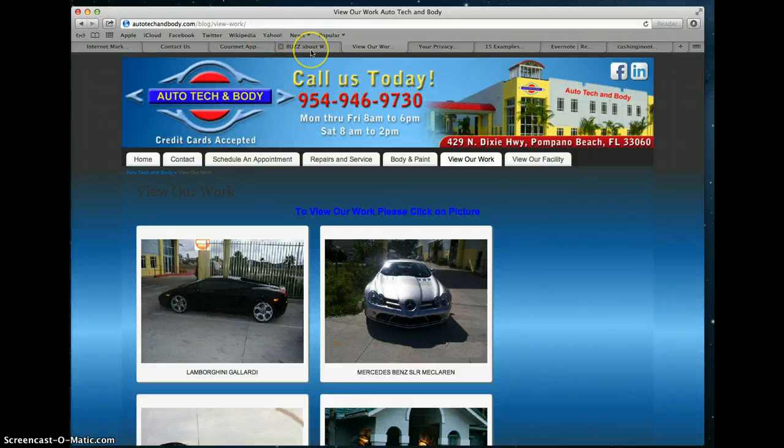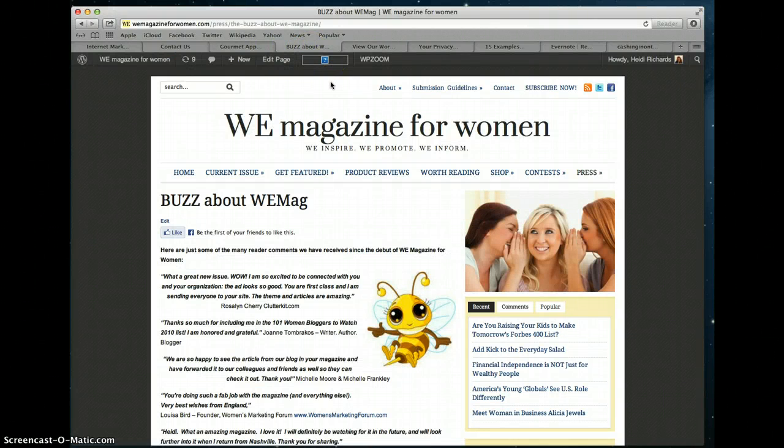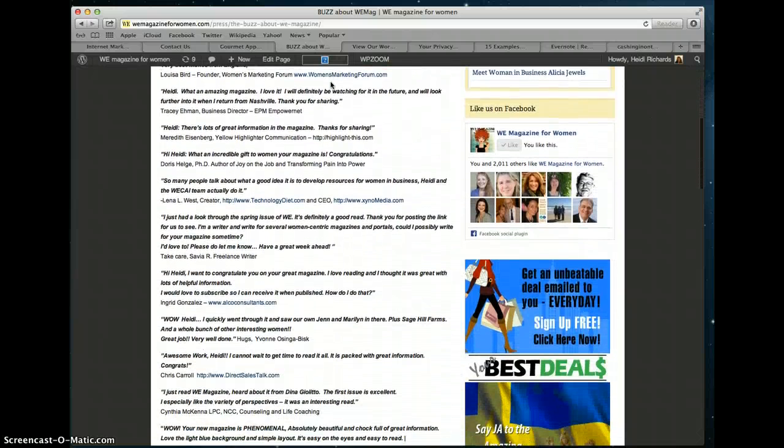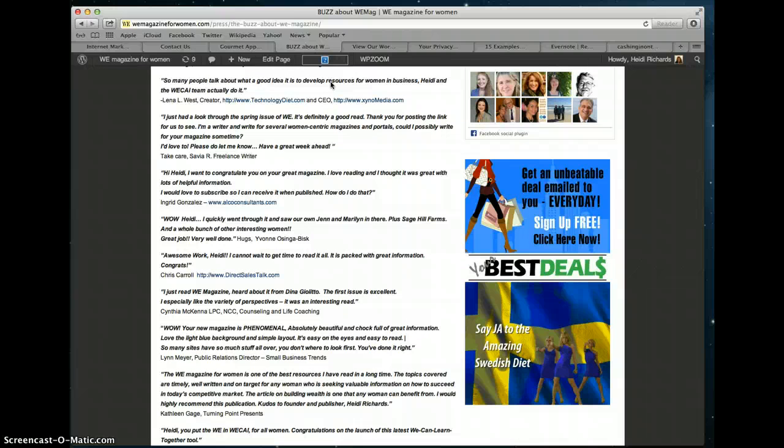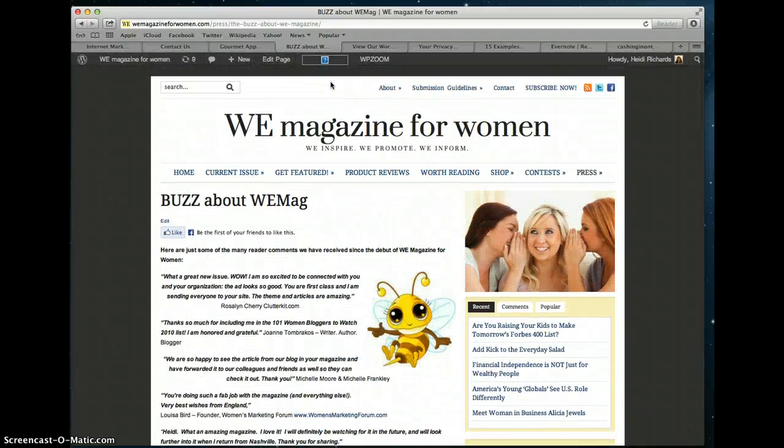The third page you should have — if you're new in business you may not have a lot of testimonials or social proof. But one of the things that will really set you apart from other companies is having real people tell why they like doing business with you. I'm showing you a simple one called We Magazine for Women, with a page called 'Buzz About WeMag.' It's people who have sent emails sharing how much they enjoy the magazine or appreciate having their articles showcased. Capture all that information digitally and put it on your website.